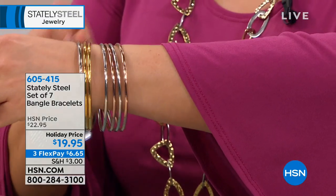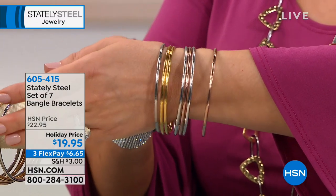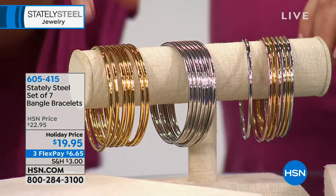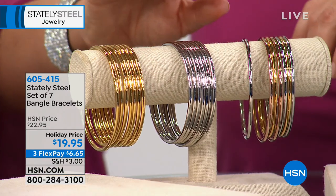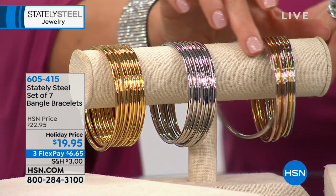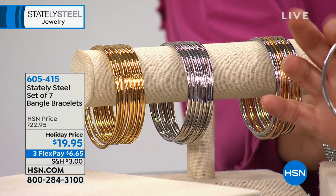Welcome back — we're shopping beautiful Stately Steel gifts and are in extended holiday returns. It's seven of the most pretty smooth high-polish bangle bracelets. Choose the multi with silver, gold, and rose tone, or choose seven in straight silver or straight gold tone. Choose your color and choose your size — small/medium or medium/large. I started with 800 sets and we're expecting a full sellout — seven for $19.95.